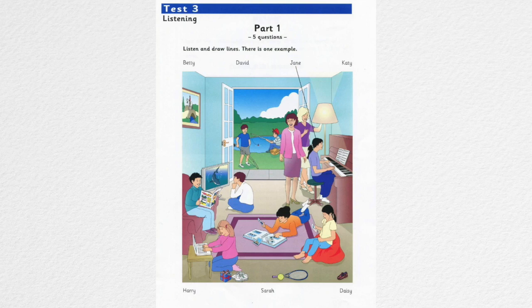Hello. This is the Cambridge Flyers Practice Listening Test, Test 3, Part 1. Listen and look. There is one example.